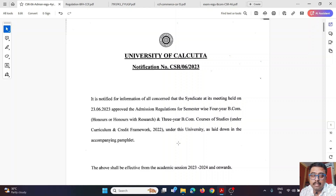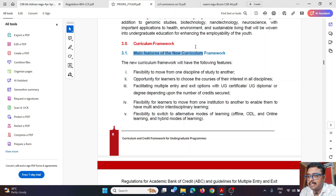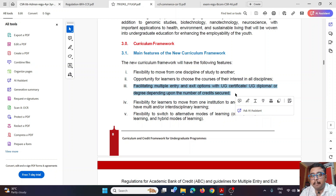In the CCF system, you have to give a descriptive, subjective answer — no objective MCQ format. Now let's understand CCF's key features. According to the University Grants Commission's PDF, CCF facilitates multiple entry and exit options with UG Certificate, UG Diploma, and Degree depending upon the number of credits secured. That means from this four-year course you can exit after one year, two years, three years, or complete all four years — you won't come out empty-handed.